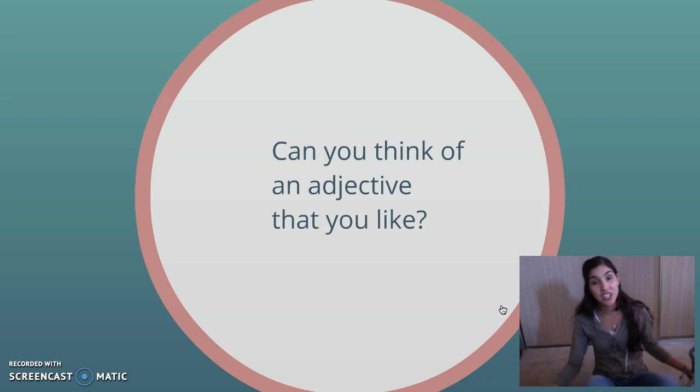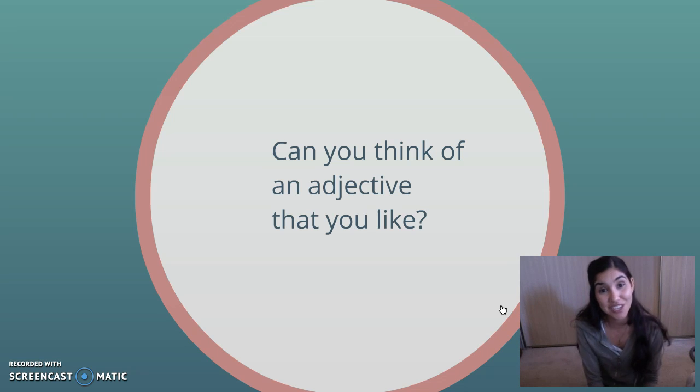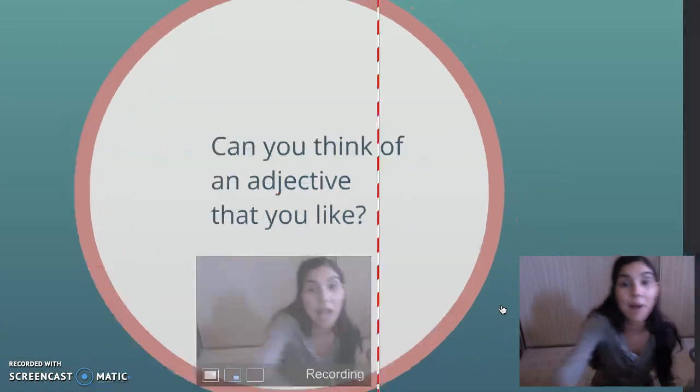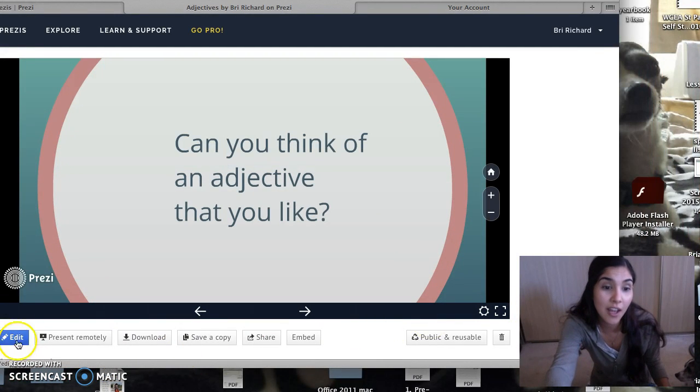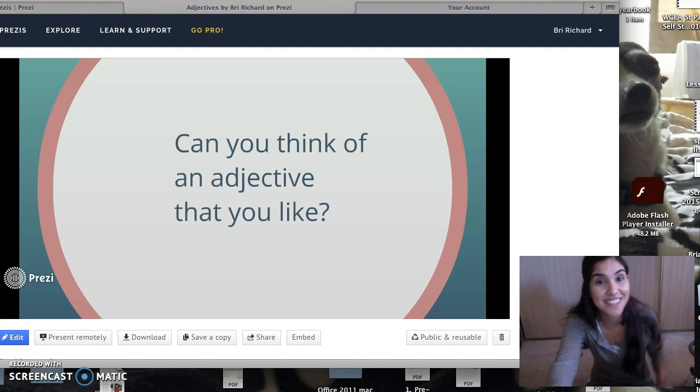So I hope you guys learned something about adjectives today. Don't forget, leave me a comment below with one adjective that you like. It can be any adjective in the entire world that you think is kind of fun and I want to hear all about it. And I'm going to be posting more videos on adjectives soon. So come back and check out my next video on adjectives. Okay, second graders, I'll see you later. Bye.